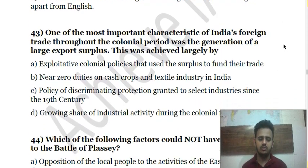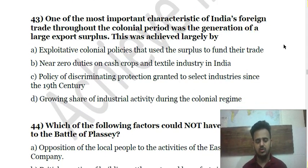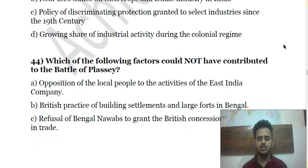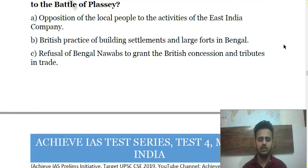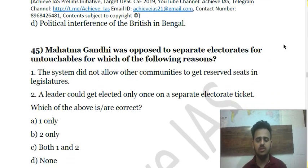Question 43: One of the most important characteristics of India's foreign trade throughout the colonial period was the generation of large export surpluses — you have to choose the most appropriate reason for this. Question 44 asks which of the following factors could not have contributed to the Battle of Plassey.